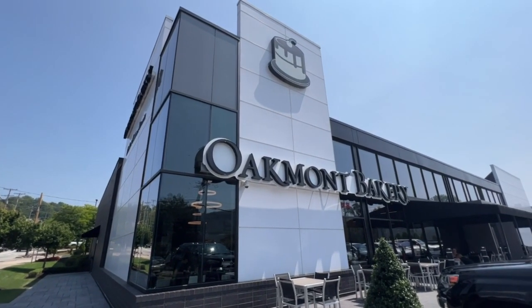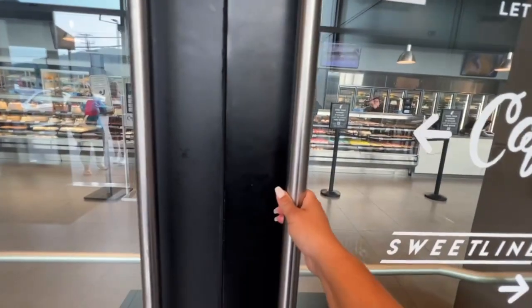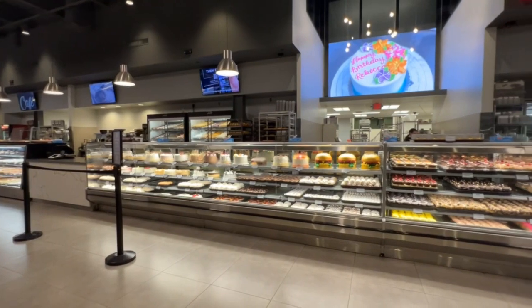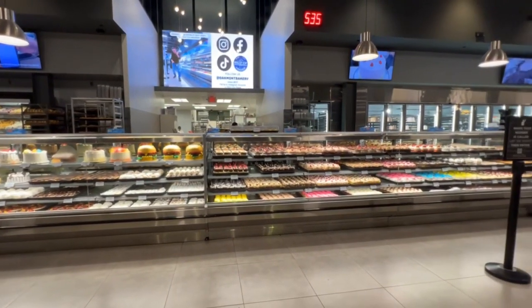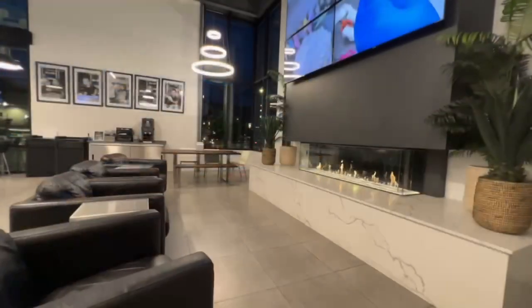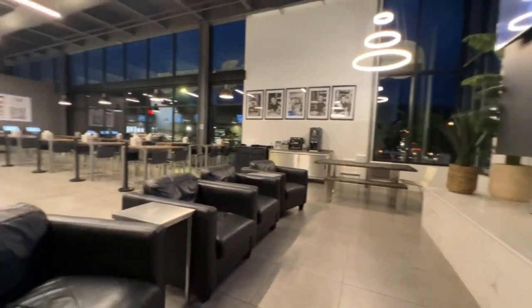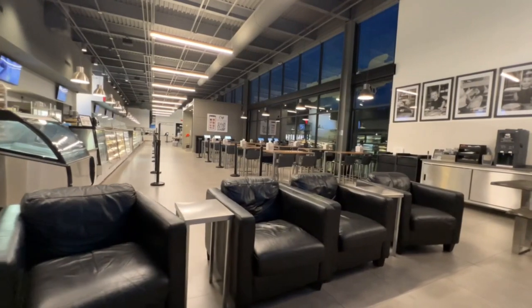Welcome to Oakmont Bakery, where we create delicious memories. Whether this is your first visit or your third time this week, we hope this tour helps you navigate our bakery.